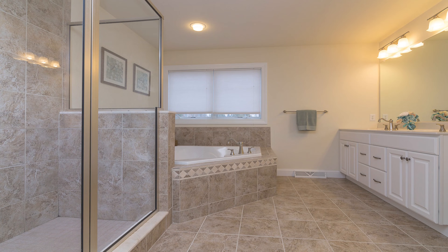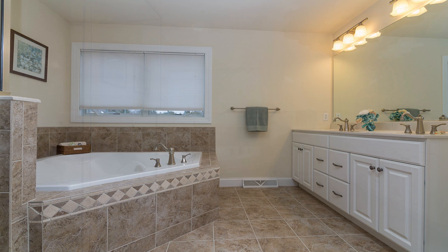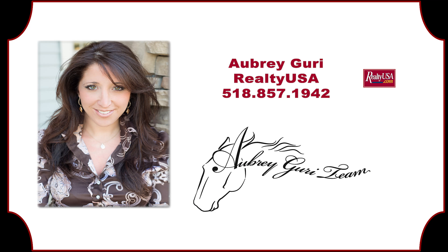A double vanity, tile floors and walls, a walk-in shower, and an upgraded toilet are just a few of the features of the master bathroom. This is a must-see luxury home. To schedule a private showing, please contact Aubrey Gurry at 518-857-1942.